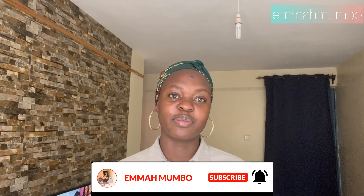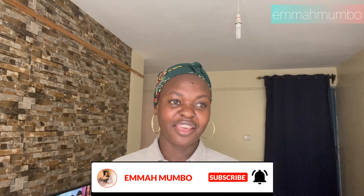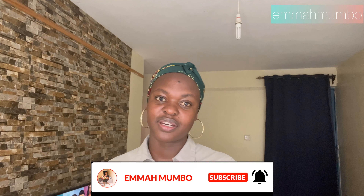Hi guys, welcome back to my YouTube channel. My name is Emma Mumbo, and if you are a returning subscriber, thank you so much for clicking on this video. Please take this time to click that subscribe button — we are on the road to 500 subscribers. Today's video we are going to be house hunting in South B around the Sana Sana area, and these are modern houses, very beautiful.